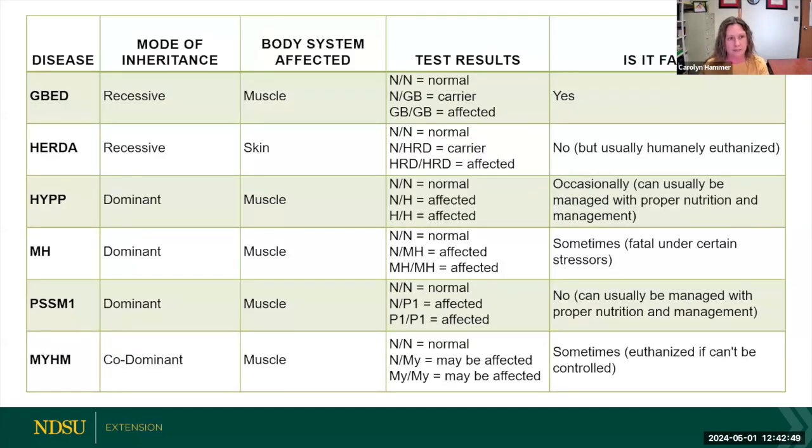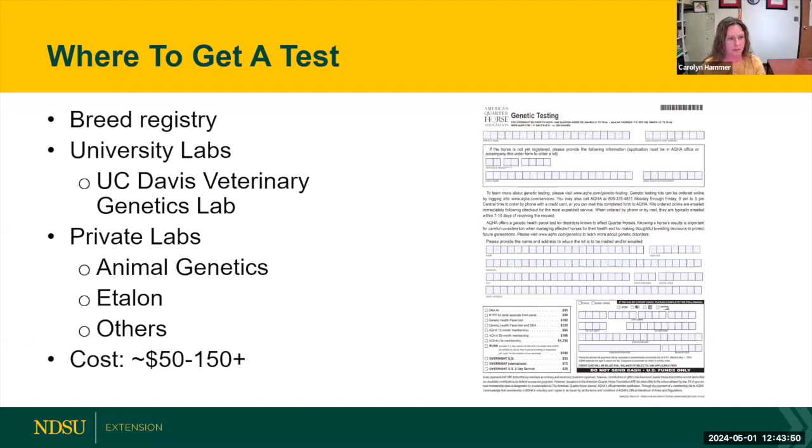Whirlwind tour of all six diseases — here's the summary. Two are recessive, meaning the horse must get a copy from both parents to be affected: GBED, which is fatal, and HERDA, the skin disease, which is not fatal but makes it difficult for those horses to be performance horses. The other four — HYPP, MH (malignant hyperthermia), PSSM, and MYHM — are all dominant diseases. The horse only needs one copy of the gene from either parent to show clinical signs. They're not usually fatal, though in severe instances they can lead to death, but a lot of times they can be managed with environment and feeding. With that, I'll turn it over to Paige.